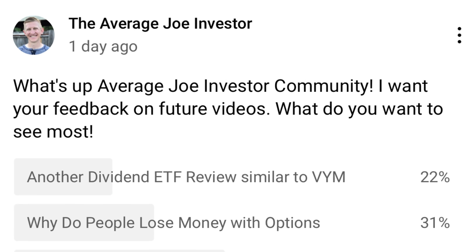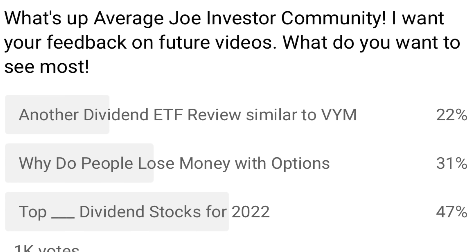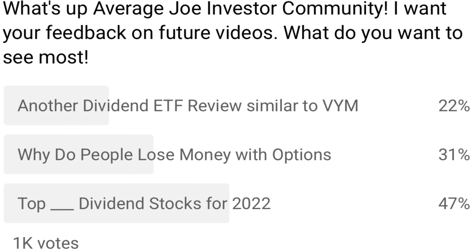What's up, you guys? Joe here from the Average Joe Investor Channel, where we are focused on helping the average Joe become financially independent. A few days ago, I put out a poll on the YouTube channel asking what topics you guys wanted to see here in the next week, and by a large margin, most of you wanted to see the top dividend stocks for 2022.